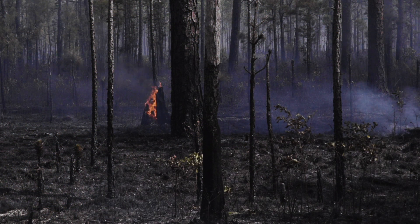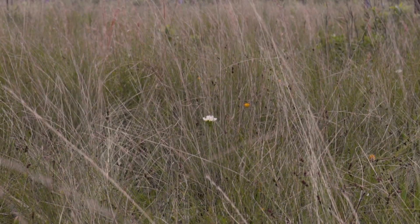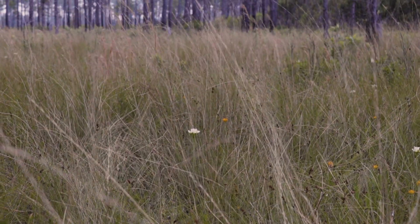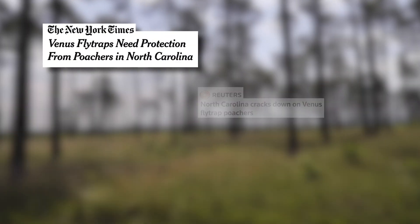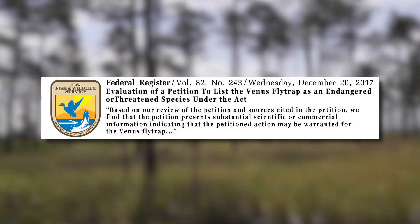Venus flytrap depends on fire, so without fire it gets overgrown by taller plants. In areas that aren't managed it may not be getting the regular fire that it needs. And finally it's threatened by poaching — a lot of people still go out and collect these plants — and subsequently it's a candidate for listing under the Endangered Species Act.